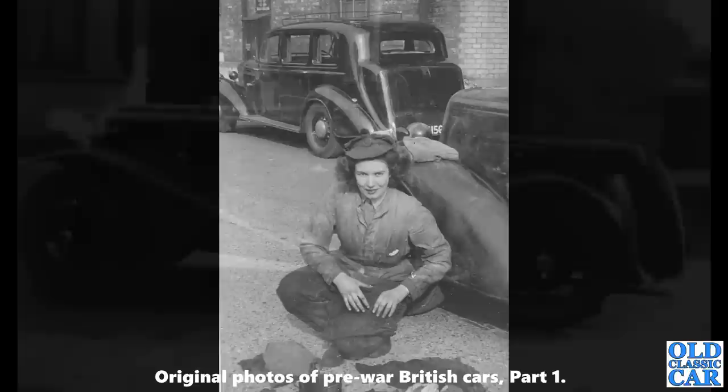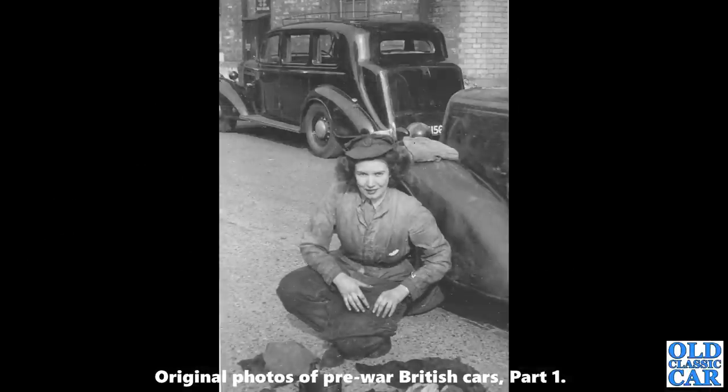Photos now of ATS ladies — World War II Auxiliary Territorial Service. There's a Humber, or a pair of Humbers, in the background — late 1930s — with a roof rack on one. Clearly she'd been doing some cleaning on the car on the right; looks like it's been polished and is waiting to be buffed up.